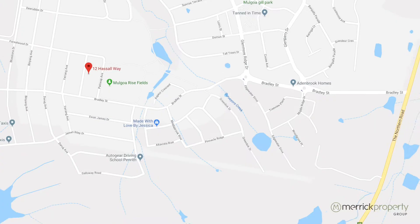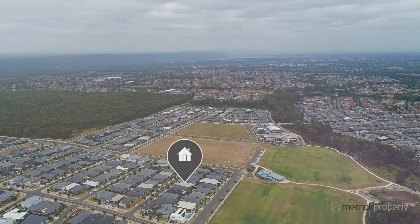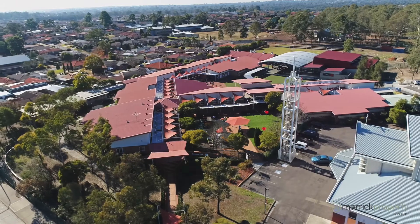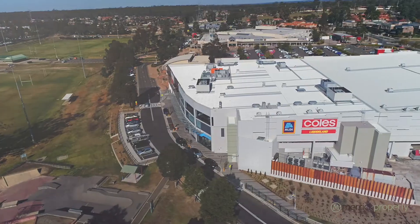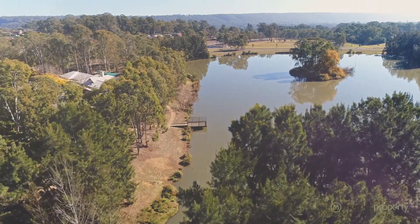We've got two beautiful bathrooms, including an ensuite that you really have to come and see to believe. The location of this property is ultra convenient — fantastic access out to the Northern Road, and we're very close to quality schools, shopping centres, and a wonderful array of parks and walking tracks.